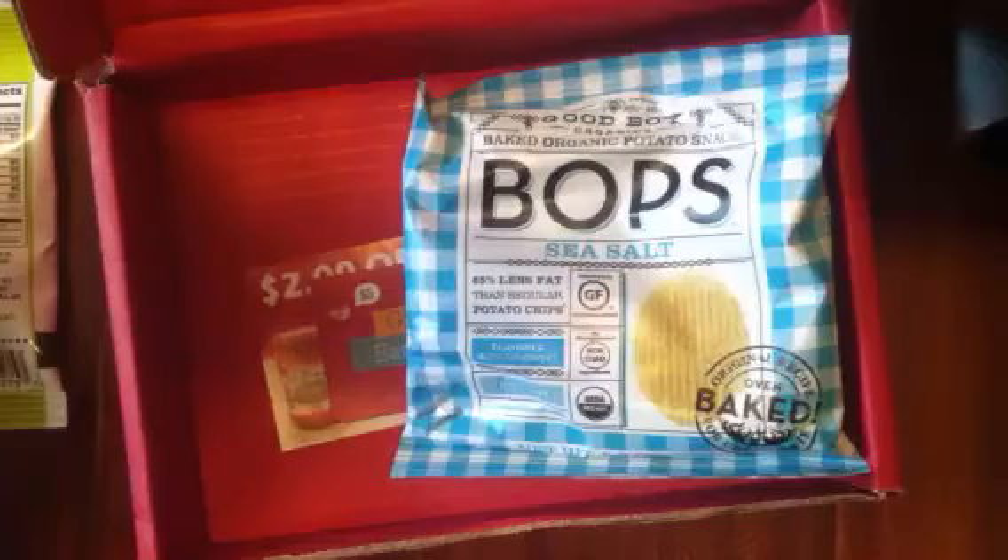And then the last things are just these little coupons and this little card right here. And that was everything inside my box. I hope you guys enjoyed it — thanks for watching, bye!